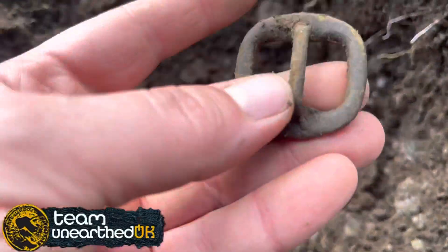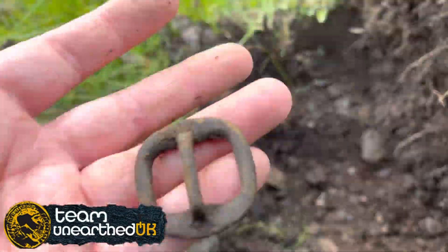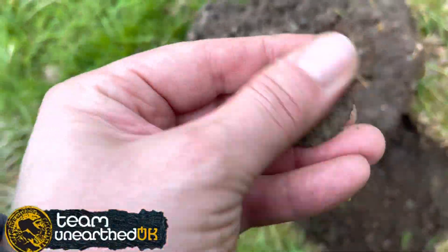And after all that, it's a 10p spend — all there is. This was coming up as an 18 on the Equinox, and it's just a little buckle of some sort. My next target was coming up at 28, and it's this.